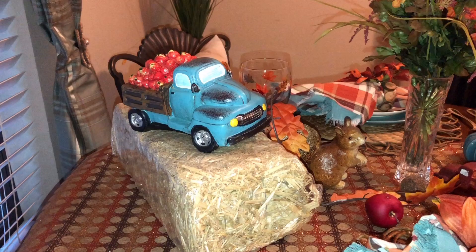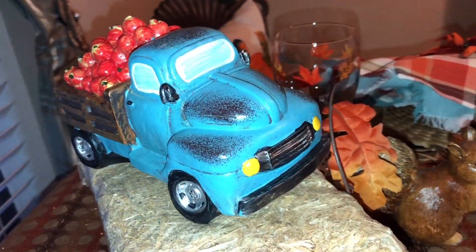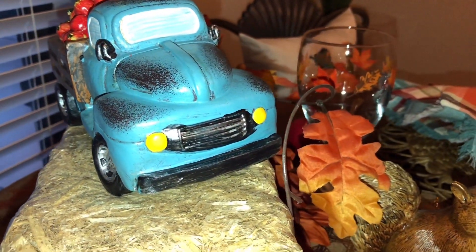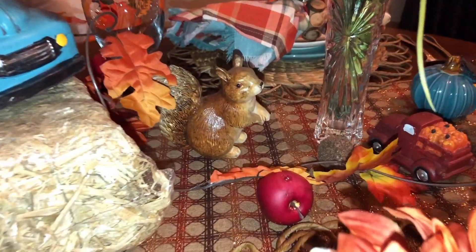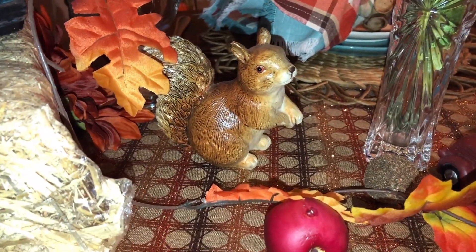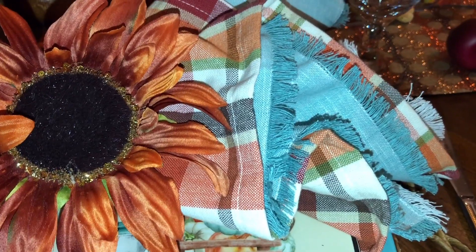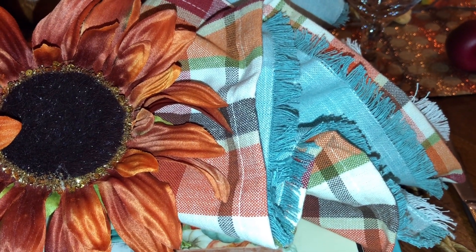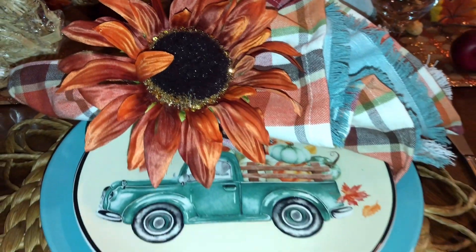The blue harvest track came from Hobby Lobby. I really liked the colors that this table runner had in it. The beautiful fall colors are just so pretty and sparkly and they go so well with the flowers and the leaves on the table. And I'm just so happy that Hobby Lobby had it.